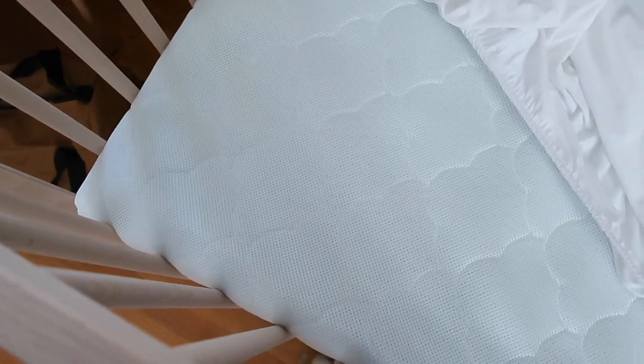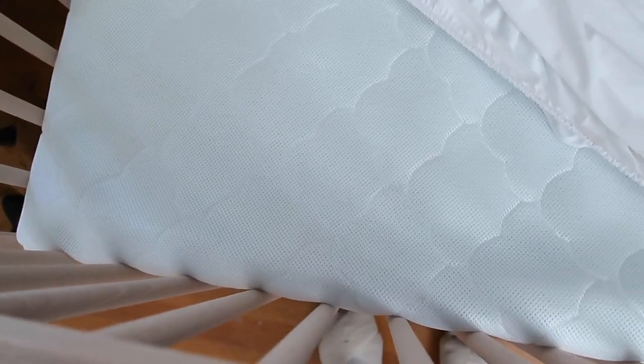I also splurged on the mattress. They were having a huge sale — I think it was around Fourth of July — and it was like a hundred dollars off. I ended up spending more on the mattress because they're on the expensive side, but it's supposed to be very breathable and it's the waterproof one, so if the baby pees on it you can just wash it off.